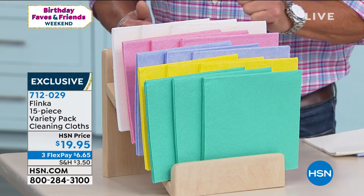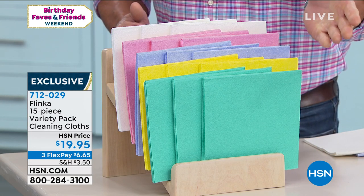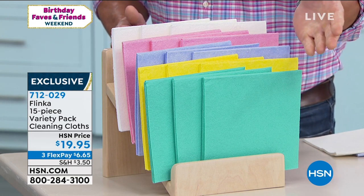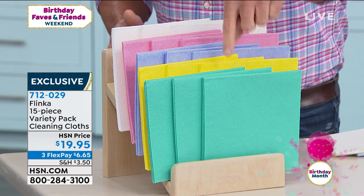I don't know how many rolls of paper towels you go through every month, but we used to go through four or five rolls a month — at least one and a half a week — especially with all the extra cleaning you're doing. Let Flinka replace that for you.